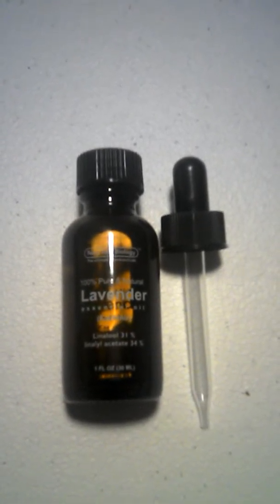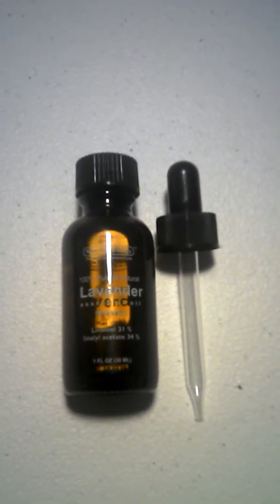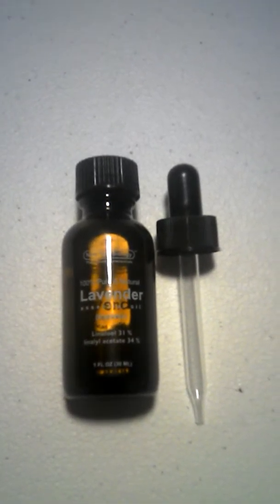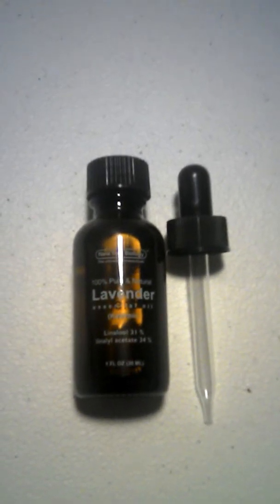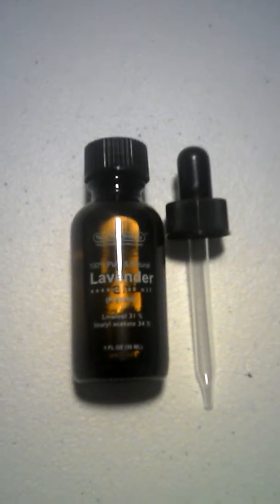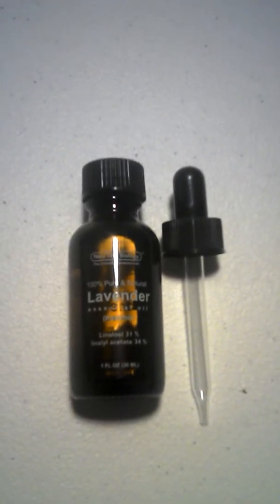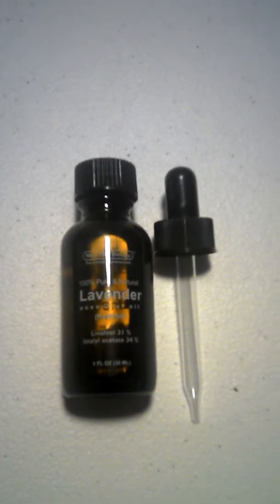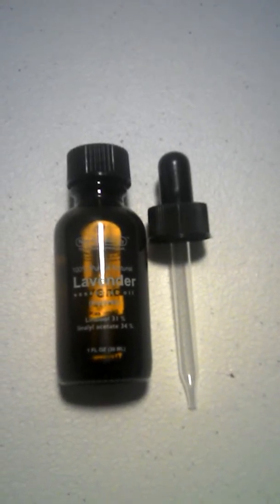You can use lavender oil for ear infections. Add a few drops with a little water and shake it up really well, then drop it into the ear and let it sit. It will aid in the healing of the infection.